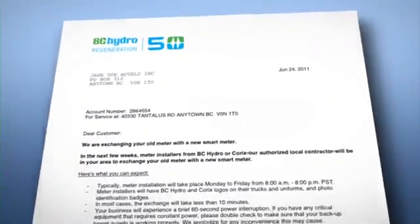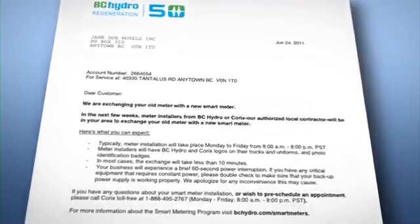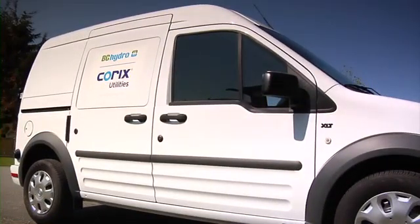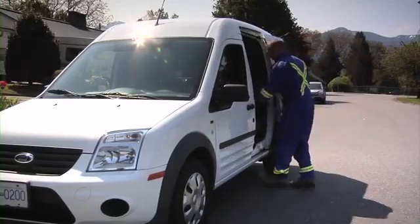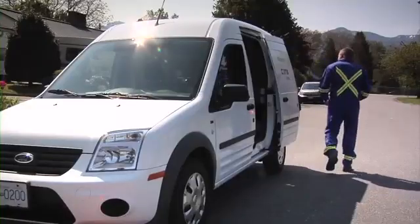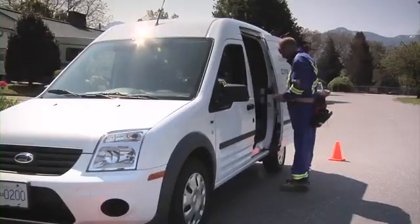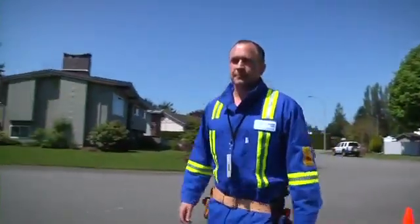The process begins with a letter to you, letting you know a few weeks in advance that your meter is scheduled for exchange. A BC Hydro installer or an installer from our authorized contractor Corex will arrive at your home. The installer's vehicle will be clearly identified with BC Hydro and Corex logos, and their uniform will be similarly marked. They'll also be carrying a photo ID badge.